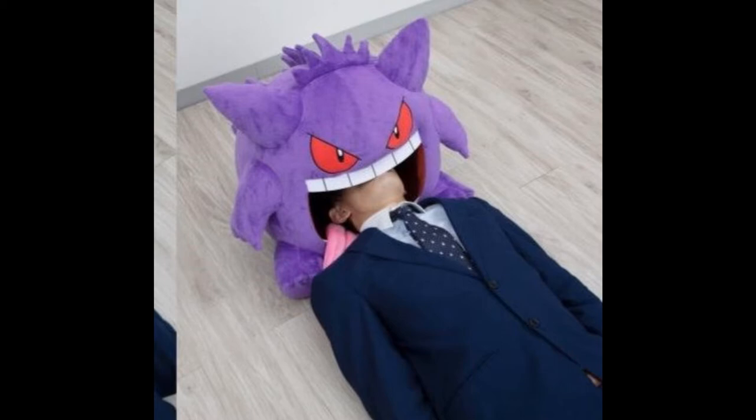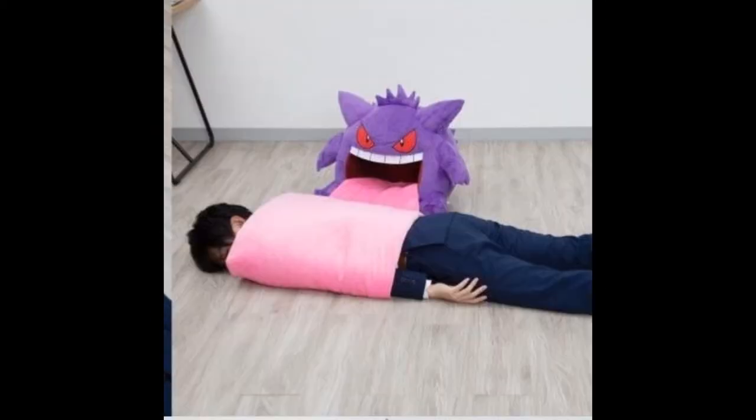And Gengar's ready to eat you up alive. You can also do whatever the hell this is and just wrap yourself up like a freaking tortilla burrito. Because you know, that's all we want. That's all I've always wanted to do in my life — have Gengar's tongue wrap me up like a burrito. Finally, what I've always wanted. It's a miracle.